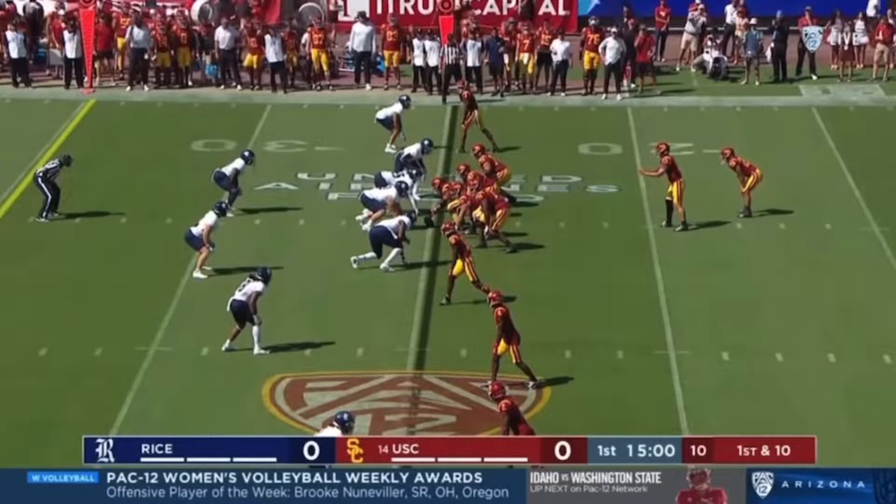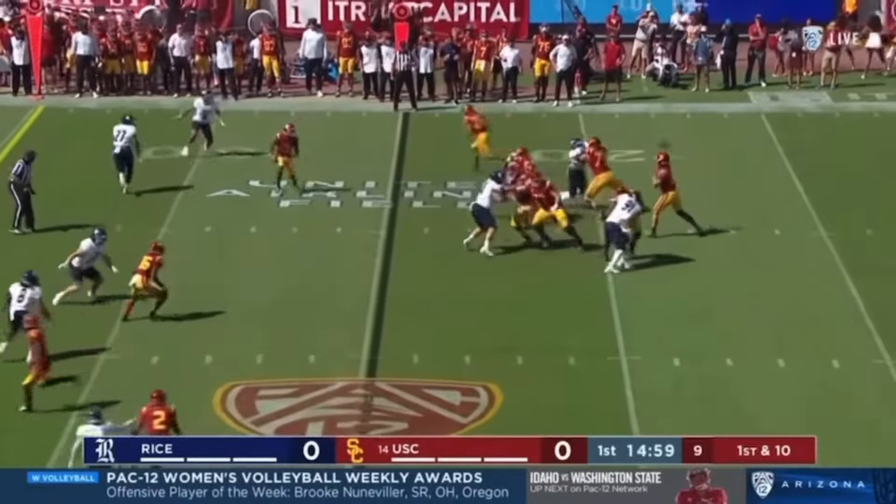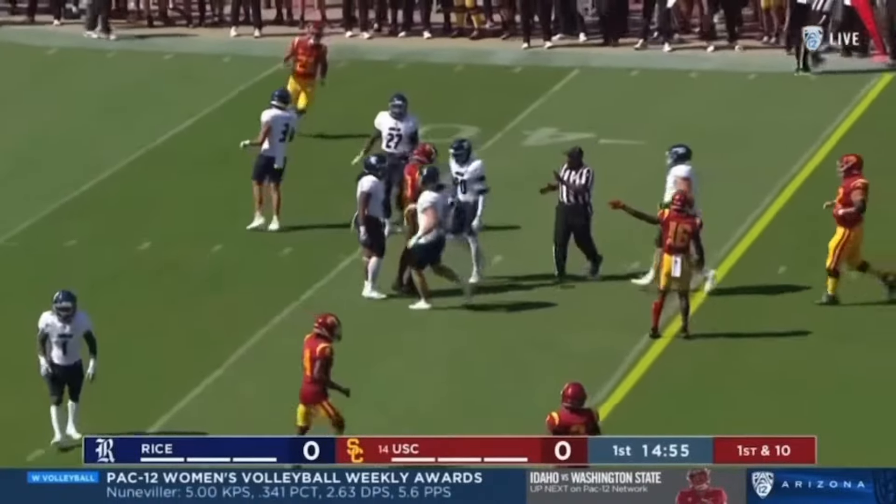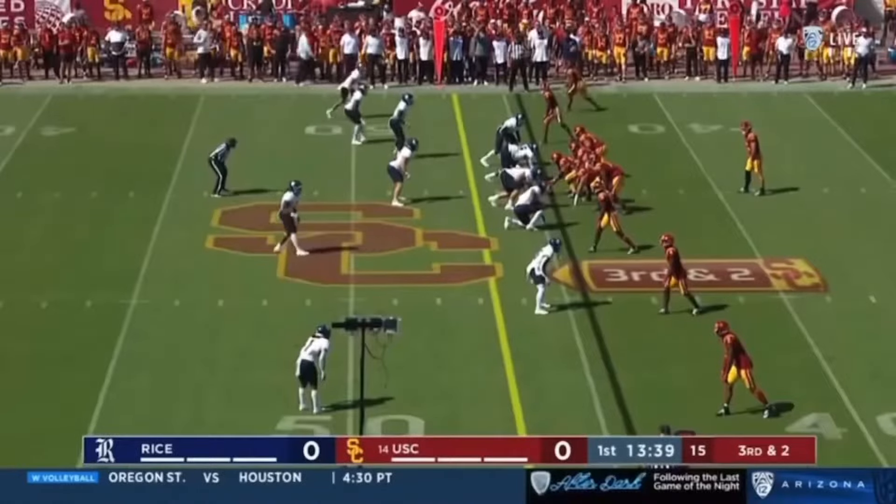Williams is Travis Dye. You know him well from Oregon — over 3,000 career yards there. But right away in space is Jordan Addison's first catch, as it's a short third down.